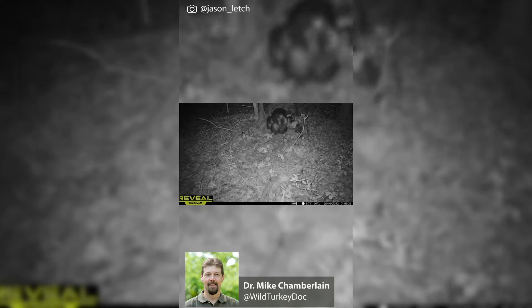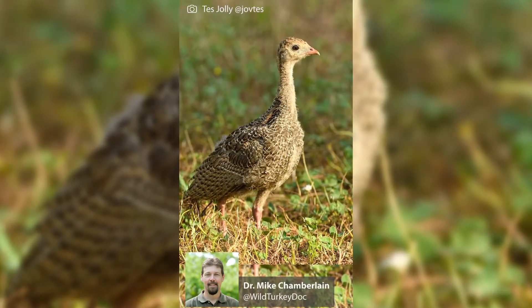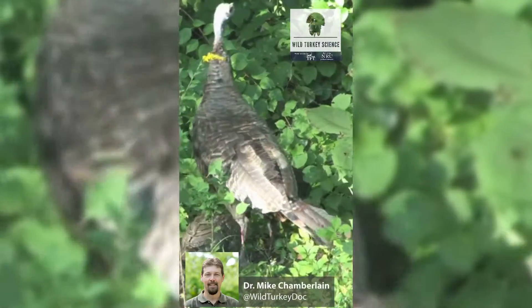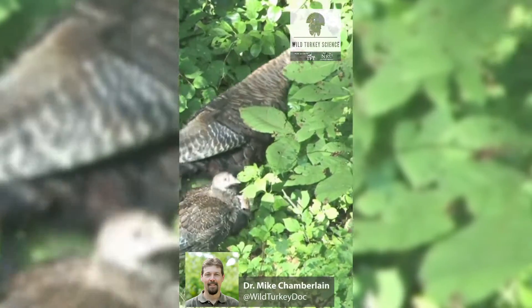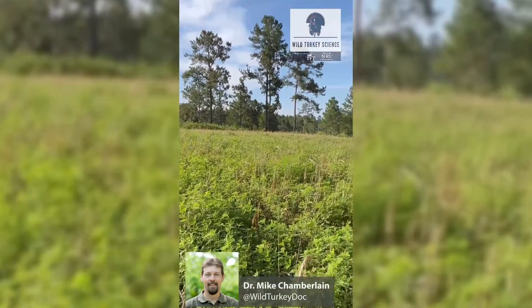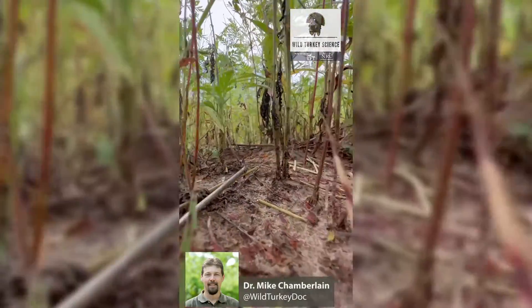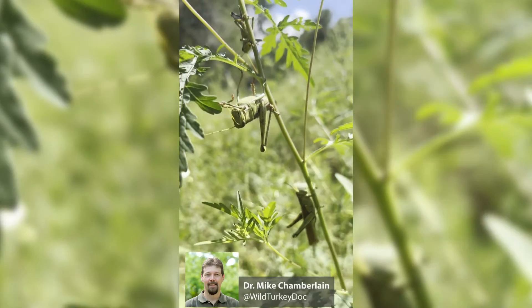They start increasing their movements almost on a daily basis as those poults are growing very rapidly. She's now going to places where she can have some type of cover, but also be able to escape quickly — areas where poults can move freely about her, with very succulent green vegetation and open spaces. Insects are perched on the vegetation at ground level.